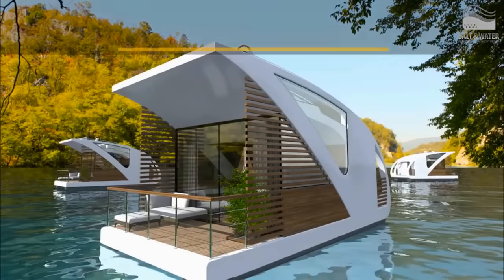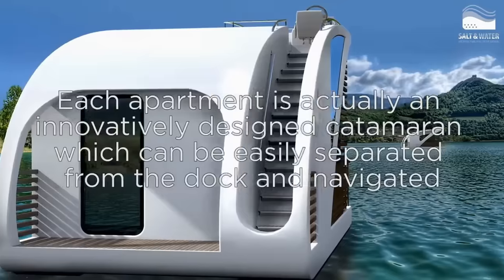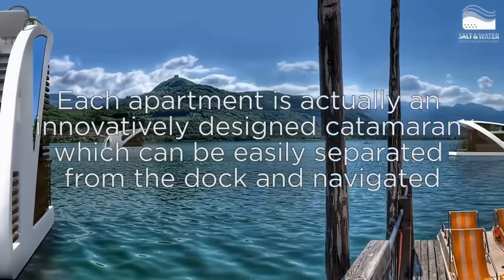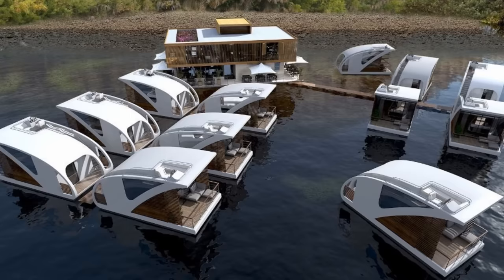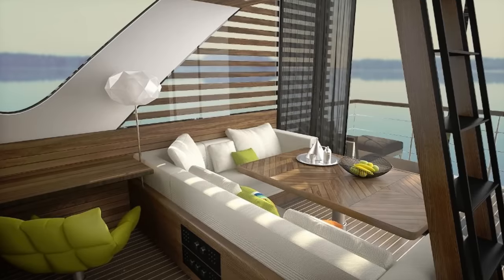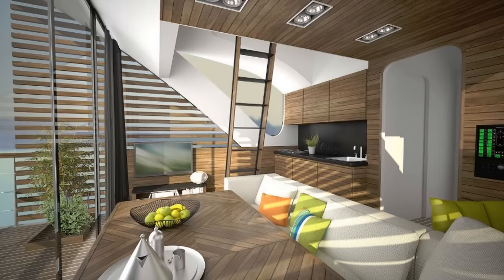Here's a refreshing idea: moveable hotel rooms on the water. Salt and Water Architecture and Yacht Design have a new project — the very first floating hotel with catamaran apartments. The floating hotel is based on two parts: the central floating construction and apartment catamaran units. Each apartment is an innovatively designed catamaran that can be easily separated from the dock and navigated.